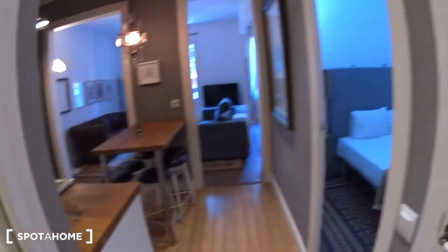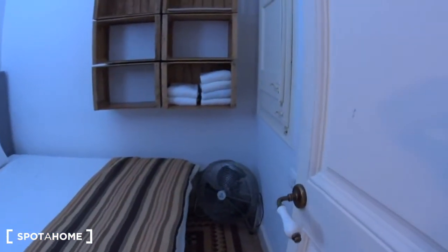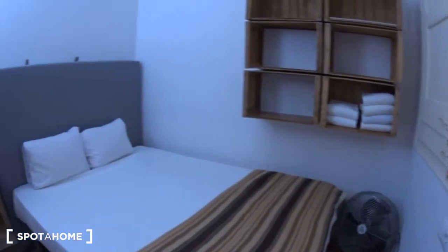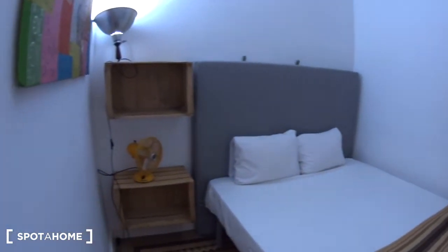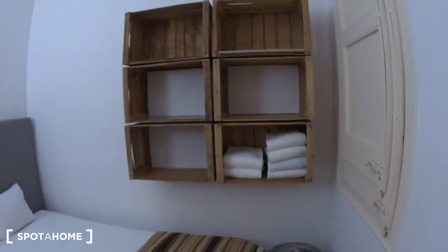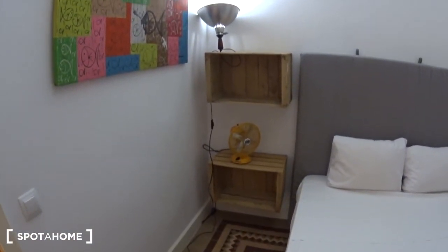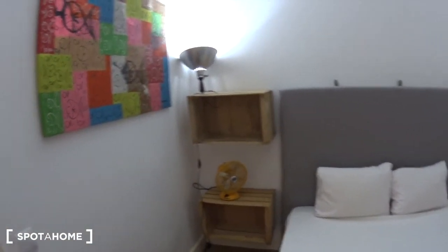Now let's have a look at the second bedroom, which is just right here. It's another double bedroom. The bed. You have some shelves here on the side with the towels, and more on this side — I love them, they're some wooden cases. Nice frame. And here there is a window overlooking the staircase. You can see the elevator. And you have a fan.